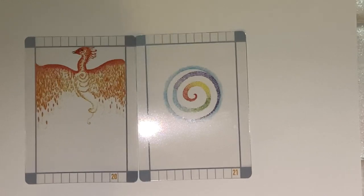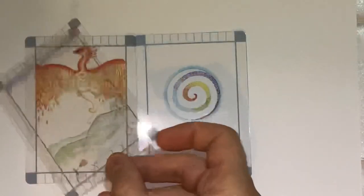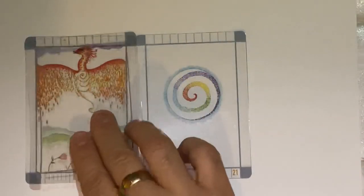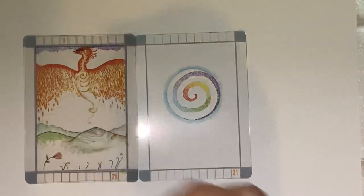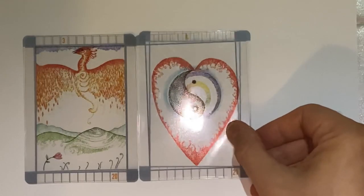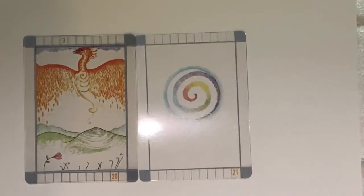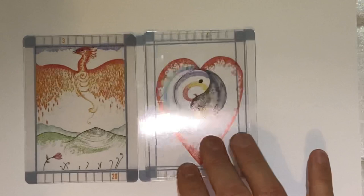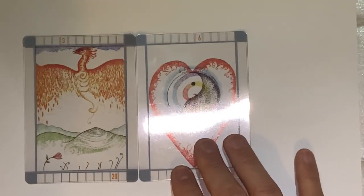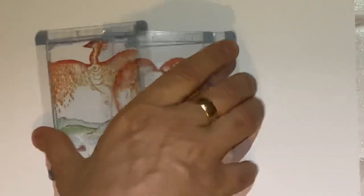You can tell if they're upside down by the numbers of course. Look at that — gorgeous. So that's our major arcana.